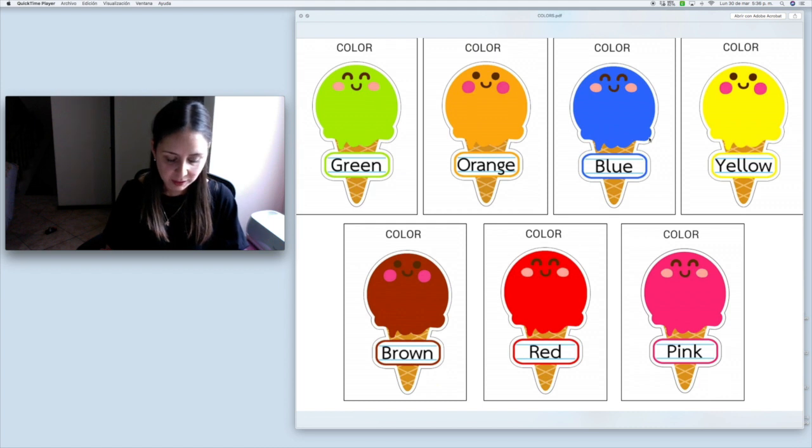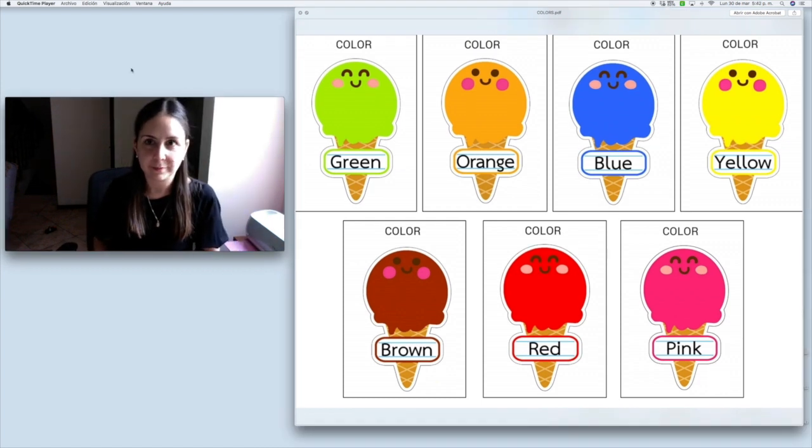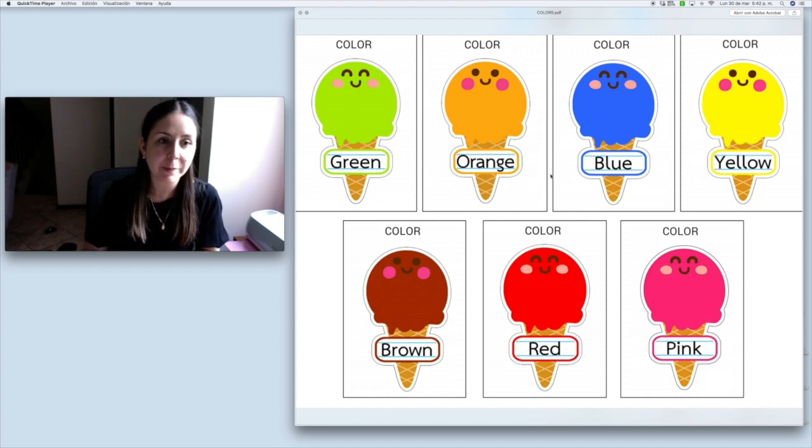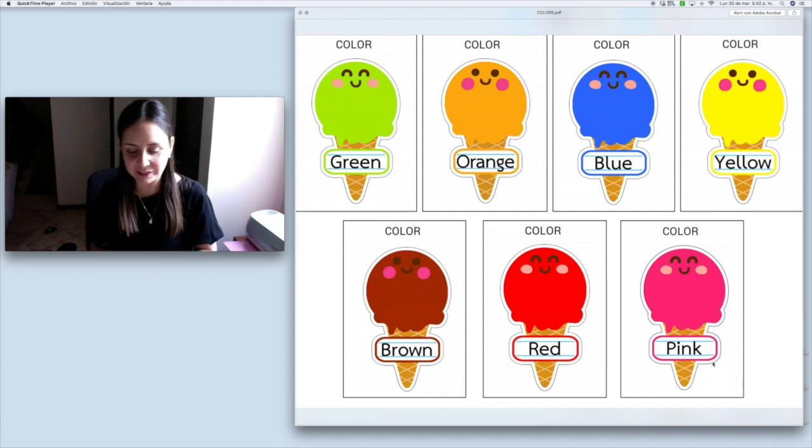Repeat after me: blue. Can you point at color orange? Orange is right here. Repeat after me: orange. And the last — pink. Where is color pink? Right here. That's right. Pink. Excellent, you did great.